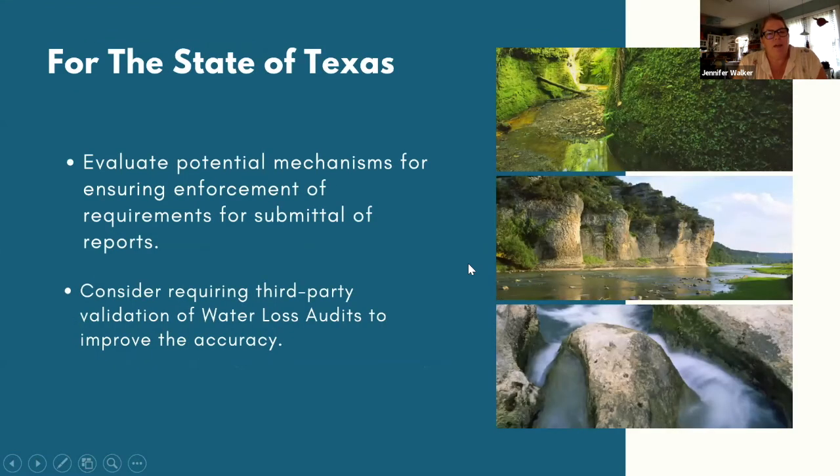For the state, we recommend evaluating mechanisms for ensuring enforcement of requirements for submitting five-year water conservation plans, annual reports, and water loss audits, and adopting mechanisms most likely to achieve highest possible compliance. We also suggest requiring third-party validation of water loss audits to improve accuracy and provide utilities with the information needed to pinpoint and address water loss problems. The board has a pilot program for water loss audit validation, which is a great start. These recommendations will help promote the wise and efficient use of our limited water resources in Texas.